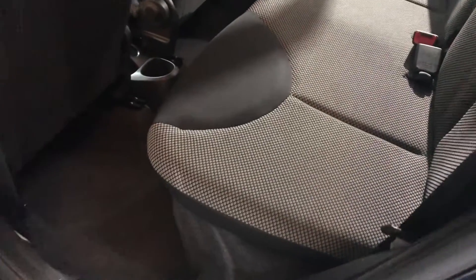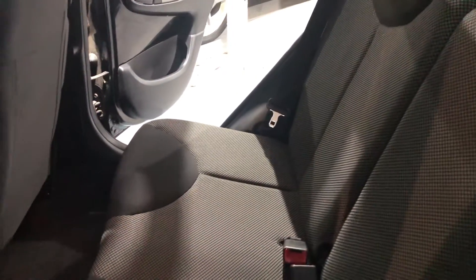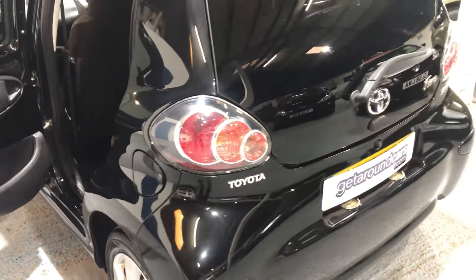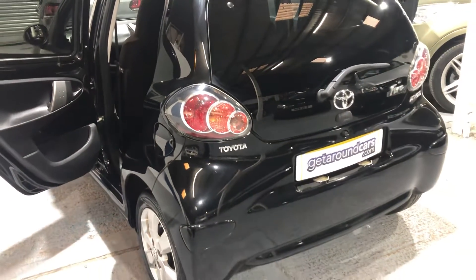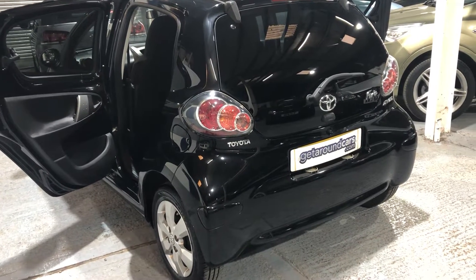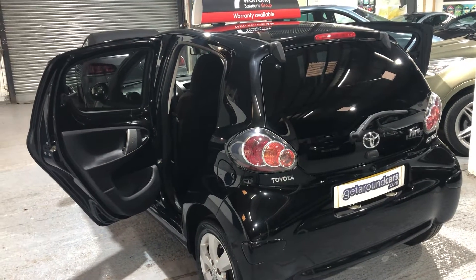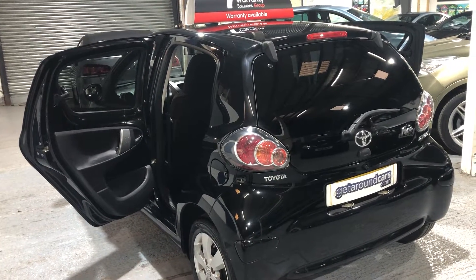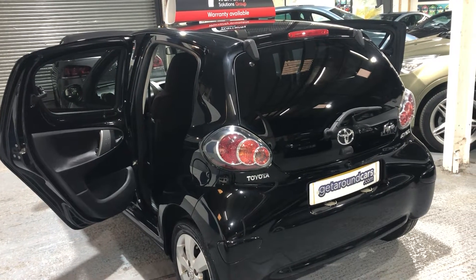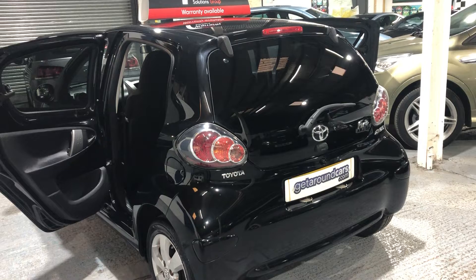The seats are in great condition — these are all important things. Let me tell you more about the key factors. Road tax is zero because the CO2 rating is only 99g/km. Fuel-wise, urban you can expect 55.4 miles to the gallon, extra urban 74.3, and combined 65.7. The brake horsepower is only 67 and the top speed is 97 miles per hour.